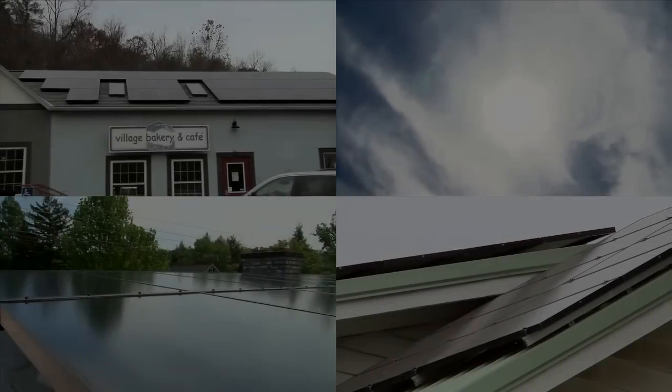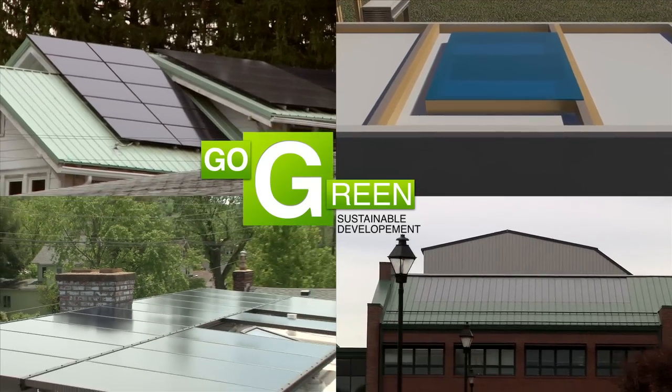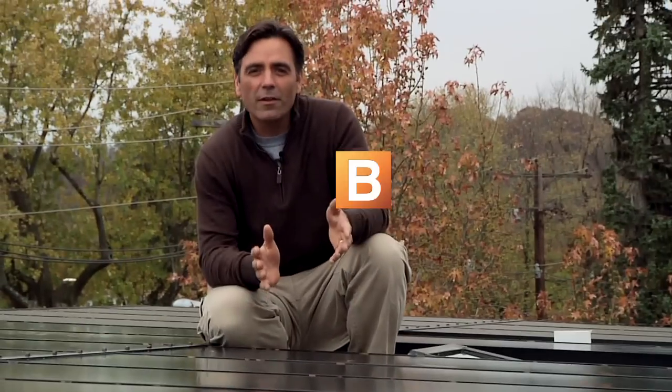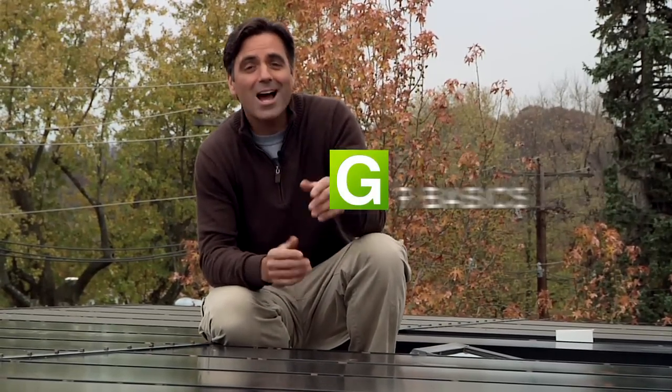Free clean energy from the sun, coming up next on the Go Green channel at Buildipedia.com. It used to be that installing solar panels was an expensive, labor-intensive project. Not anymore. Hi, I'm Jeff Wilson, and having solar installed on my house was easy. It was also much less expensive than I thought due to all of the incentives out there. Now my biggest electric bill is around $20, and during the summer months, I get credits instead of a bill.